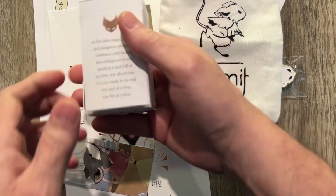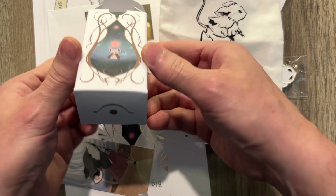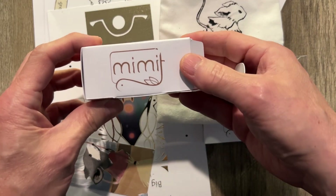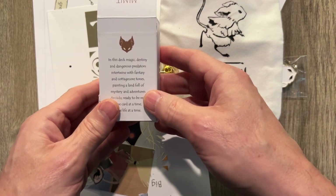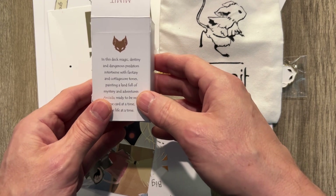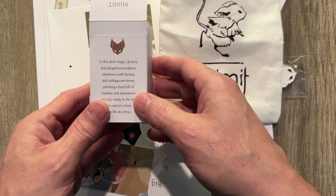It is Mimit, a little mouse tarot. By the way, I'm Tarot Oracle. Welcome to the channel. We are unboxing today Mimit — this deck: magic, destiny, and dangerous predators intertwined with fantasy.